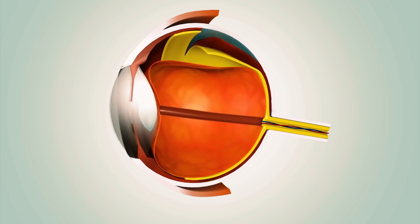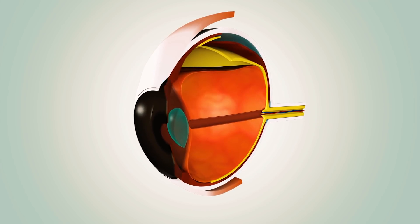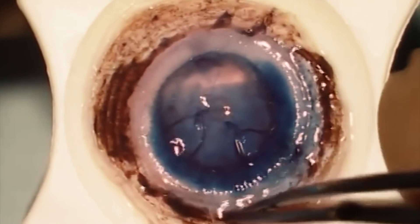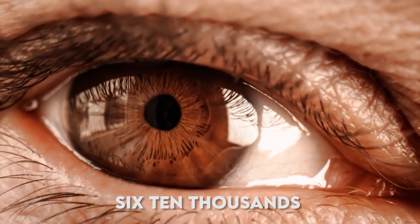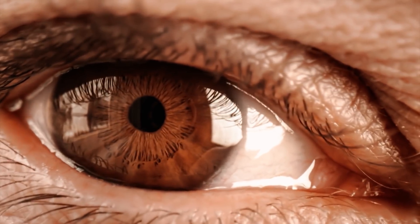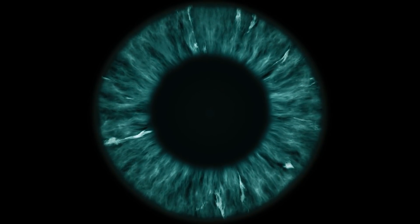Dua's Layer: Your cornea, the clear outer layer of your eye, has six layers, one of which was just discovered in 2013. Dubbed Dua's Layer, it's less than six ten-thousandths of an inch thick. Don't start touching your eye too much trying to feel it — it's too slim, and you might just get an infection.